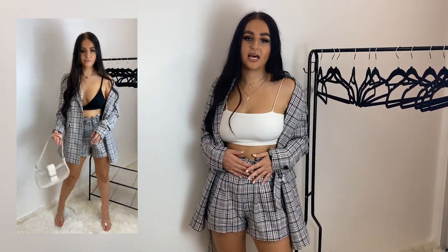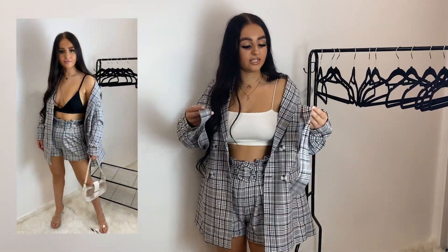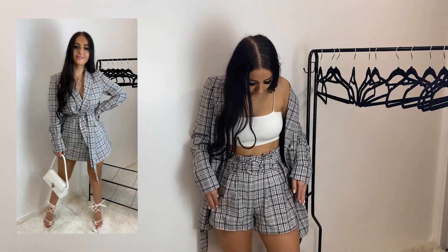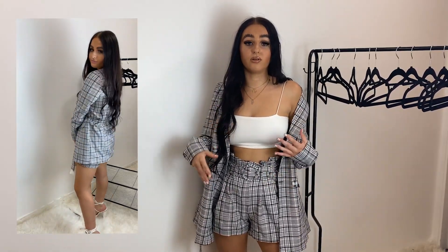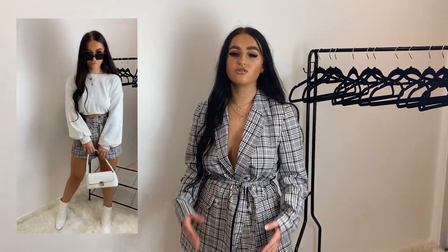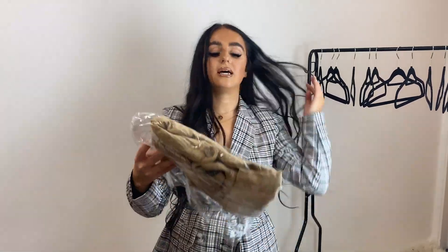You can tighten the shorts with the belt or switch it up with a different belt. You don't have to have the tie - you could just have the blazer off the shoulder without it being tied. First impressions: I really like this outfit. My favourite way to wear this co-ord is by tying the blazer into a blazer dress look. You can literally wear these so many different ways - for work with trousers, for a night out, or the shorts on their own for drinks or holiday.